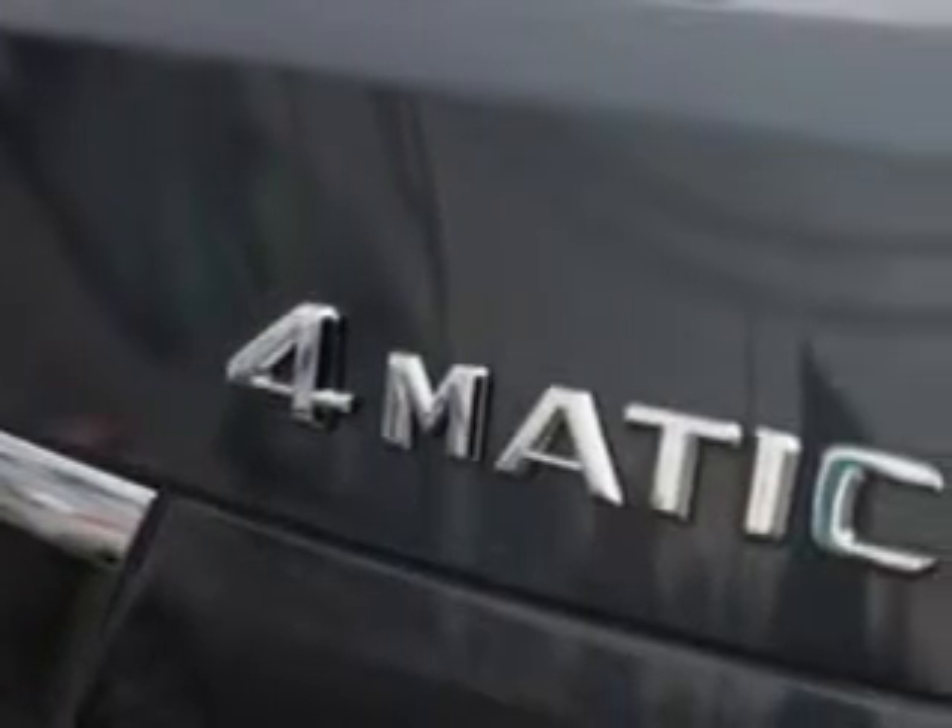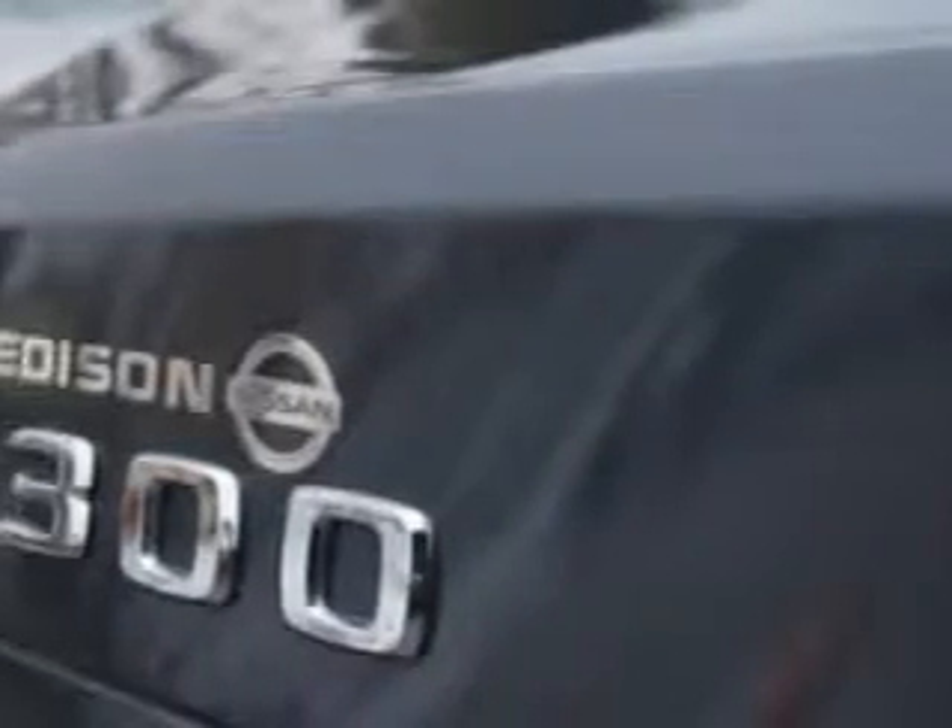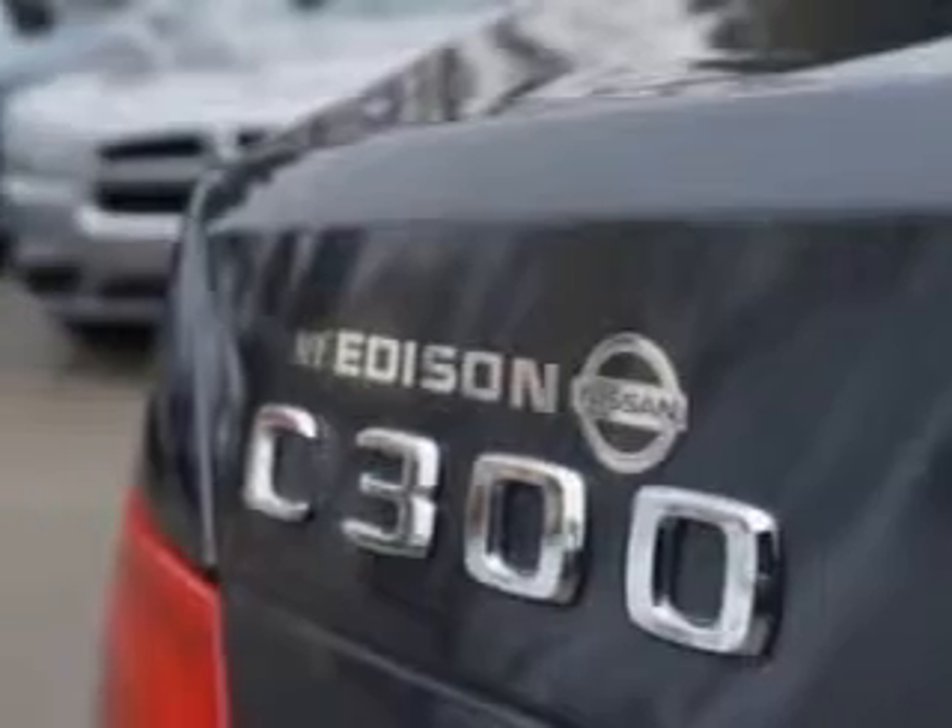Suspension front spring type coil springs, rear coil springs, and rear gas shock absorbers.